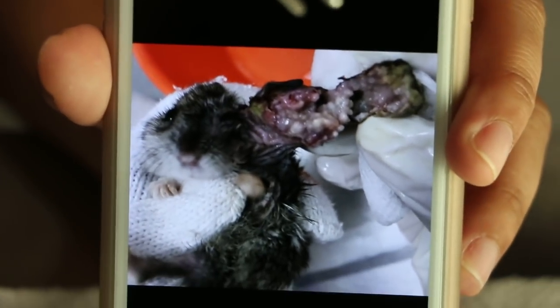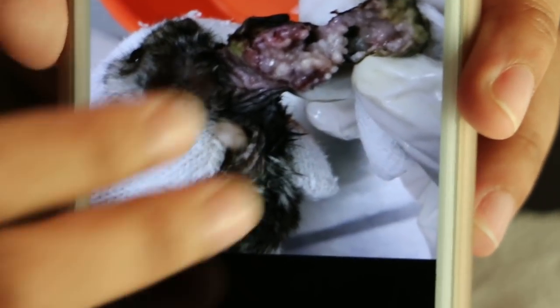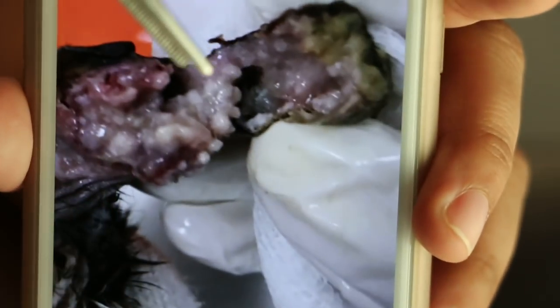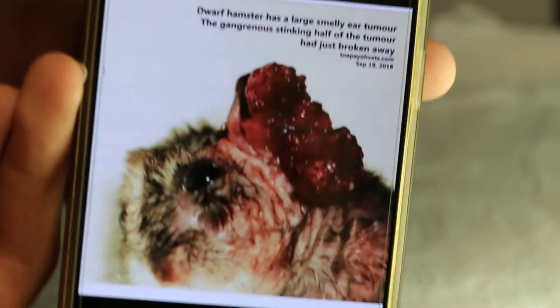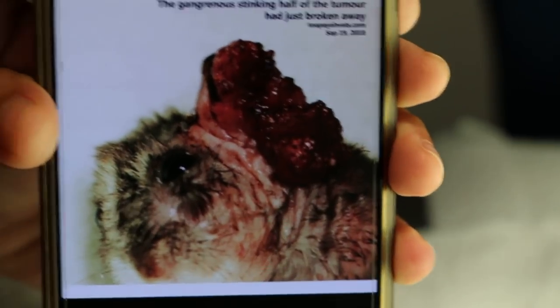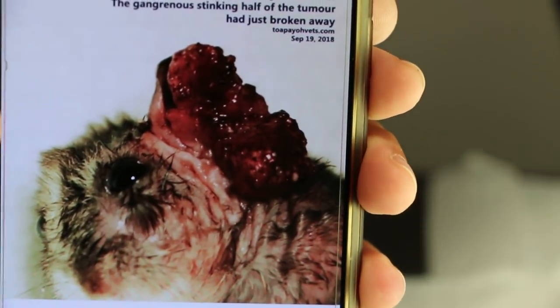However, on the second day, as you can see here, the gangrenous half of the tumour got separated and dropped off from the non-gangrenous part. Therefore, the wound became an open wound, which led to a very dangerous situation because there is a risk of infection.